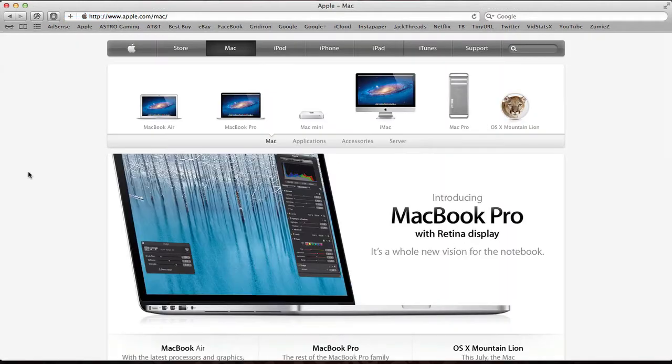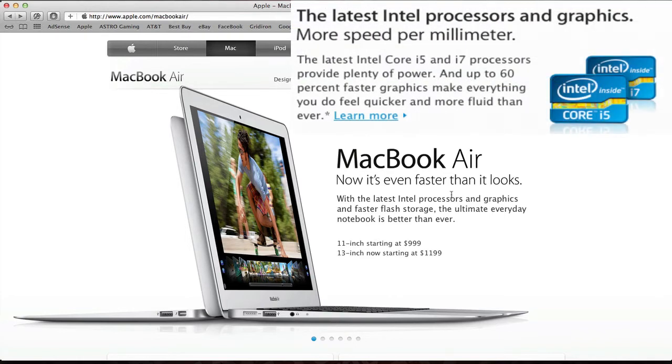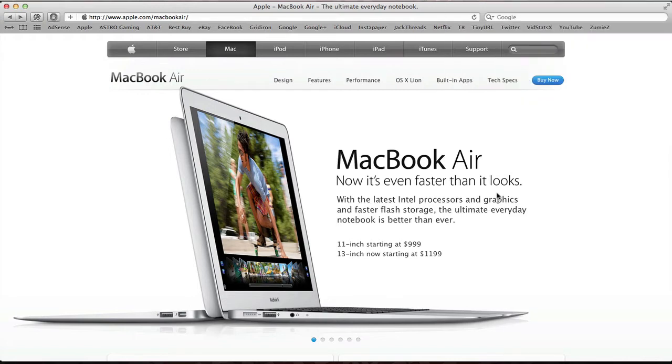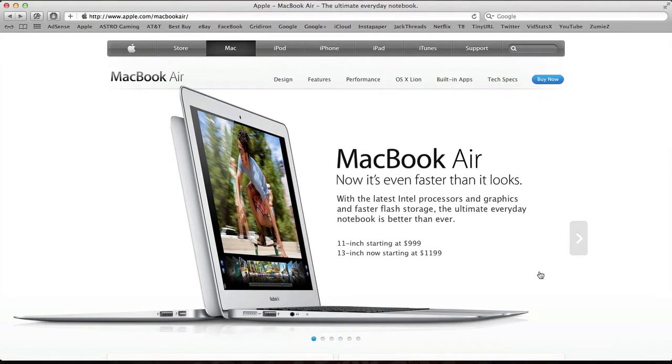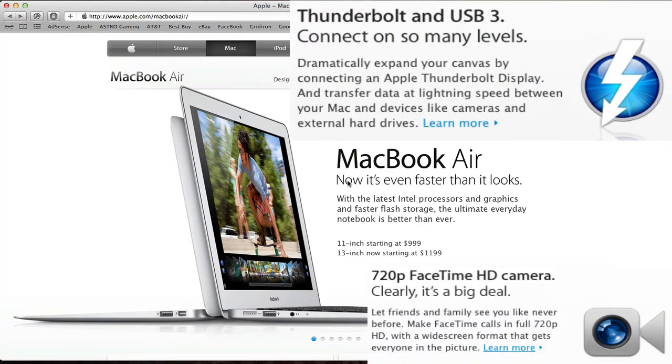They started off with the MacBook Air. They dropped the price $100, so it starts at $1,000 now rather than $1,100. They did the normal upgrades — latest processors, now Ivy Bridge, more RAM up to 8 gigabytes, USB 3.0, and a 720p FaceTime camera. If you're interested in all the specs, just check them out on the Apple site.